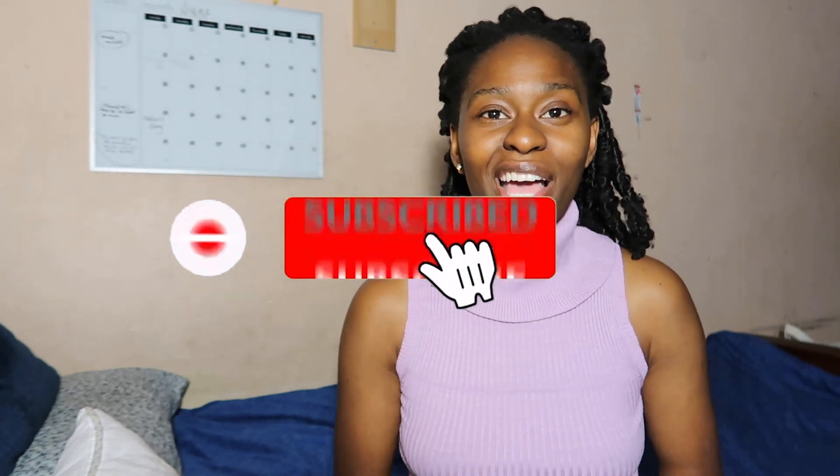Hi, how you doing? It's Nkechi back again with another try-on haul. So today I'm going to be doing Fashion Nova. Fashion Nova — if you've looked at my other videos, I love me some Fashion Nova. So this should be a nice fun try-on haul.